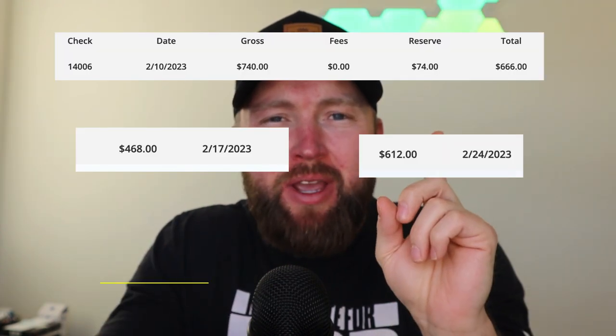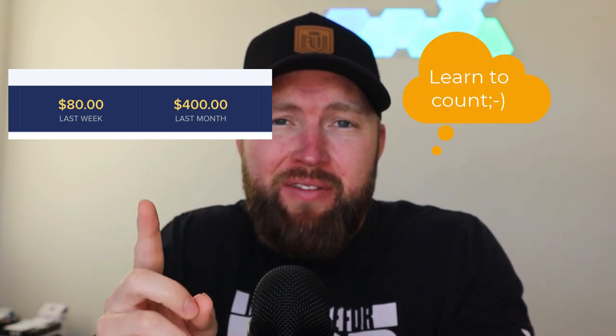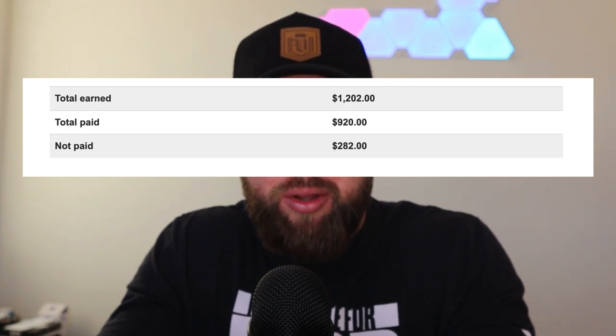So far this website has made $2,524. This website has made $8,000. This website has made $1,746. This website has made $560. And last but not least, this website has made $1,202. In this video, I'm going to reveal those five websites and show you step by step what I did to create over a $600 per day income.